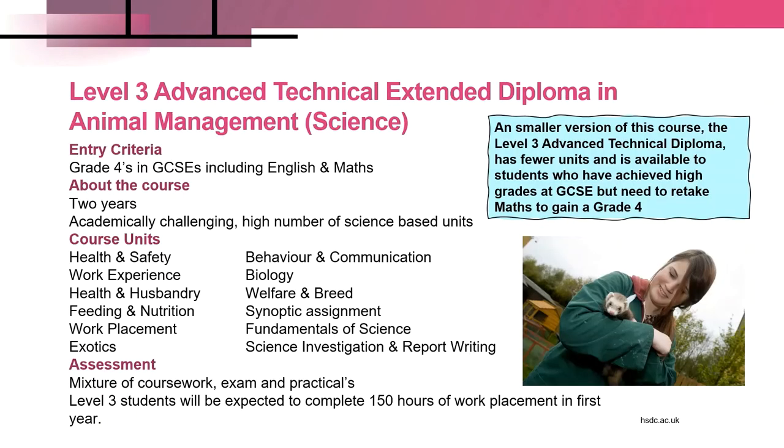The Level 3 is an Advanced Technical Extended Diploma in Animal Management, with two pathways — a more science-based pathway and a slightly abbreviated format. Both Level 3 courses are two-year courses designed for students that have achieved grade fours in most of their GCSEs including English, maths and science. It's our most academically challenging offering with the highest number of science-based units.